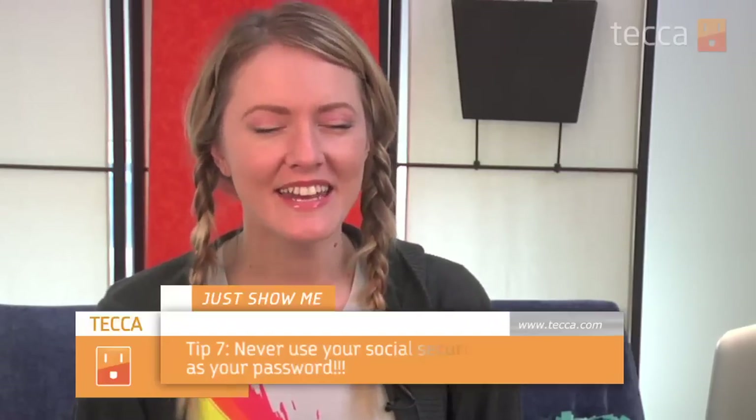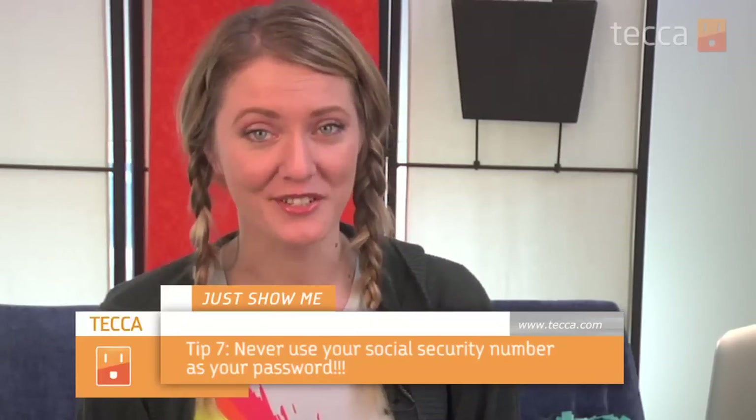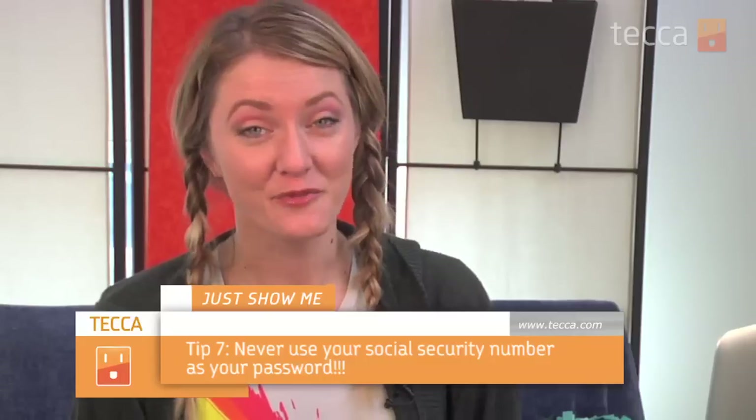Never ever use your social security number as your password. And unfortunately, while that seems like a no-brainer, I myself have had a couple of friends use it as their password, which is a big no-no. You're asking to not only get hacked, but also asking for identity theft. So definitely keep all of your personal numbers and information away from the passwords you use on the internet.